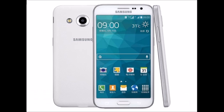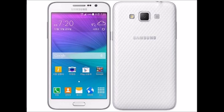It comes with a bigger 5.25-inch, 720x1280 pixels HD TFT display promising crystal clear wide-angle view, perfect for multi-tasking.